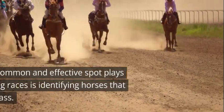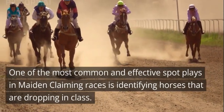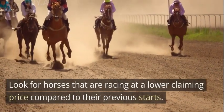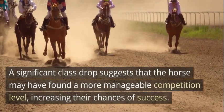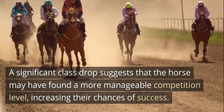Spot Play 1: Class Drop. One of the most common and effective spot plays in maiden claiming races is identifying horses that are dropping in class. Look for horses that are racing at a lower claiming price compared to their previous starts. A significant class drop suggests that the horse may have found a more manageable competition level, increasing their chances of success.